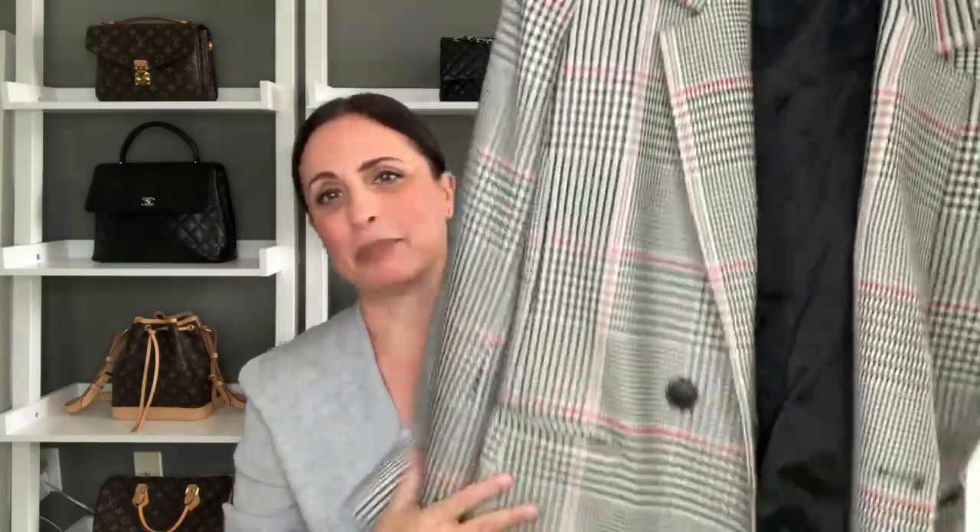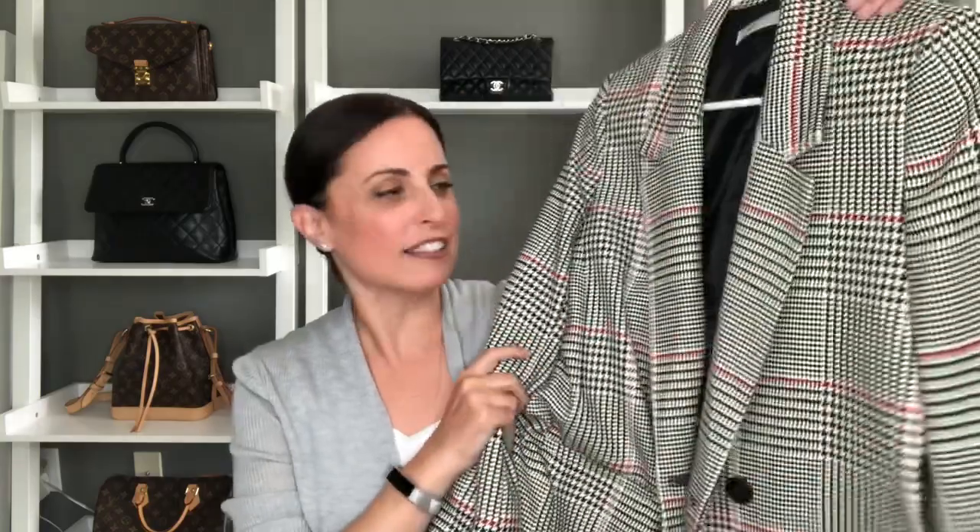My other fashion favorite for the office has to be my Anine Bing Madeleine blazer. I absolutely love this blazer — it works really well paired with black skinny pants, a black skirt, or over a pair of jeans. It's just really versatile and seems to go with everything. I love that it has this little pop of red in it and it livens up any outfit. It does the whole boyfriend blazer or oversized blazer style without being too boxy, so this is absolutely my favorite blazer in my closet.